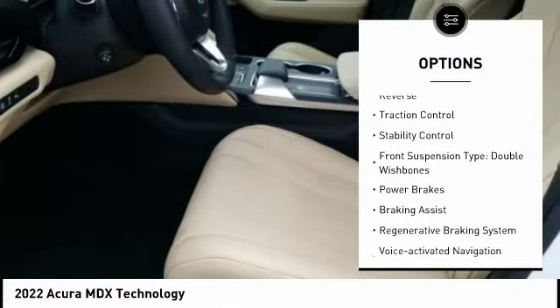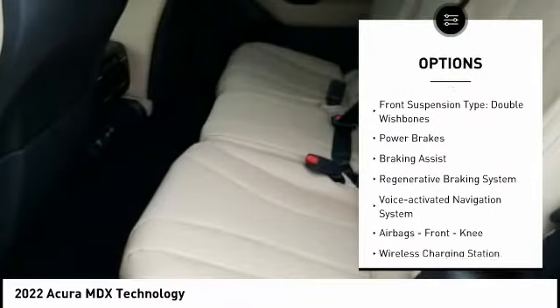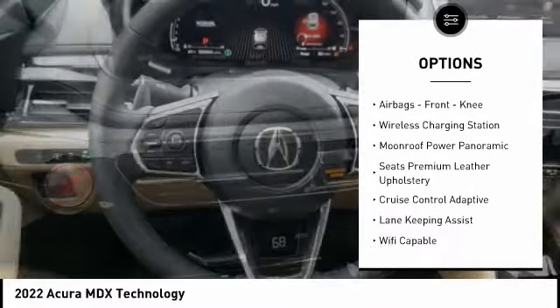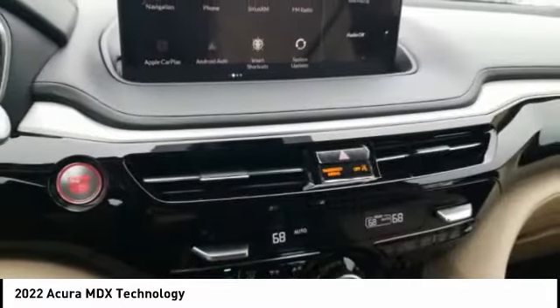Power windows with safety reverse, traction control, stability control, front suspension type double wishbones, power brakes, braking assist, regenerative braking system.